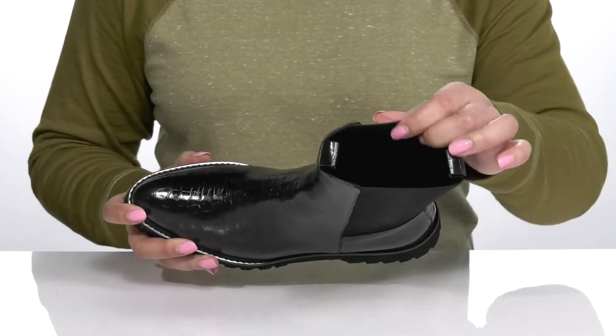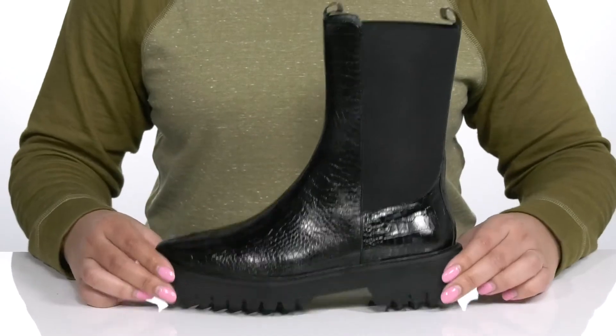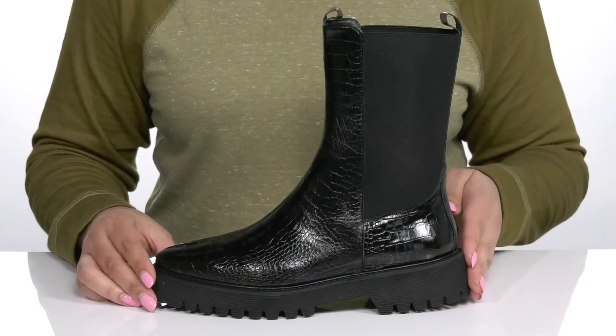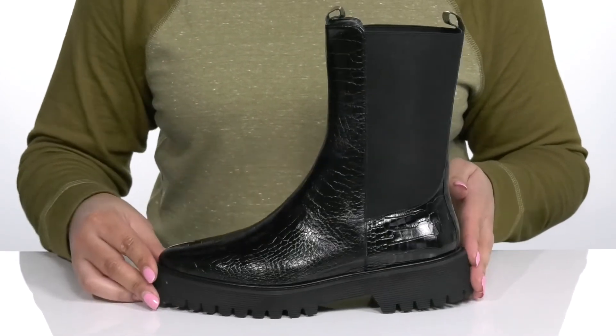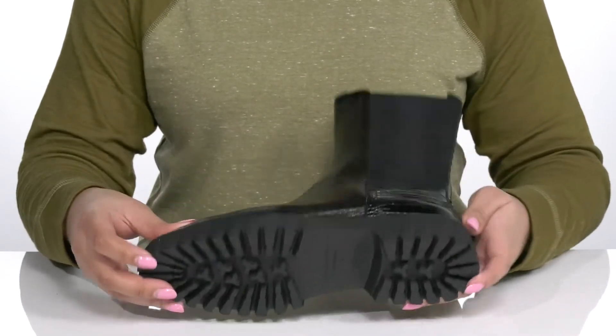Inside, there is a leather and textile lining with a cushioned footbed to keep you comfortable all day. The midsole is very lightweight and you'll get almost a 2-inch boost in height from the block heel at the back. It's all on top of a durable synthetic outsole that has lugs to keep you stable.